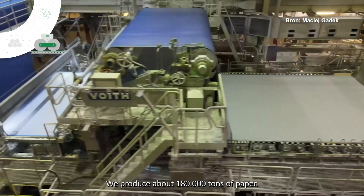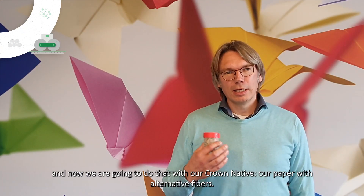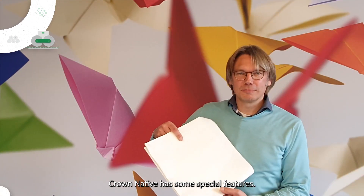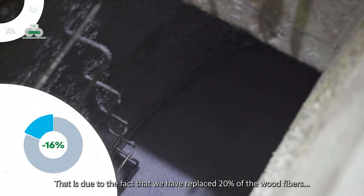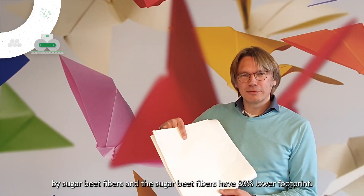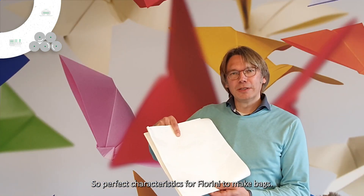We produce about 180,000 tons of paper. Our slogan is 'changing the world of paper.' We have done that in the past with our inkjet papers, and now we are going to do that with our Crown Native, our paper with alternative fibers. Crown Native has some special features. The ecological footprint is 16% less, due to the fact that we have replaced 20% of the wood fibers by sugar beet fibers, and the sugar beet fibers have 80% less footprint. The paper is also food safe and still very, very strong — perfect characteristics for Fiorini to make bags.